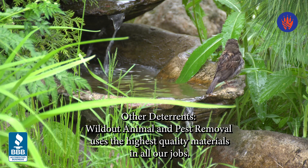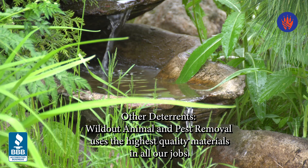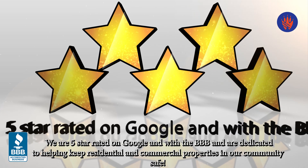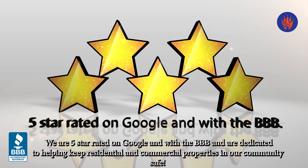We communicate with you fast and effectively during the whole process to deliver your best service. We are your certified five-star online rated pest control solution, and our team is also top rated on the Better Business Bureau. Your satisfaction is number one.